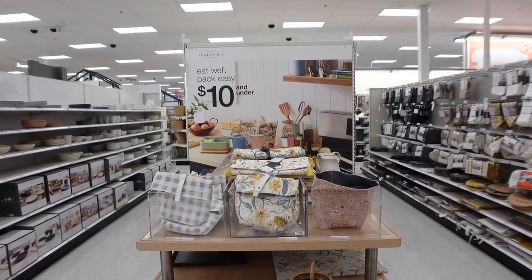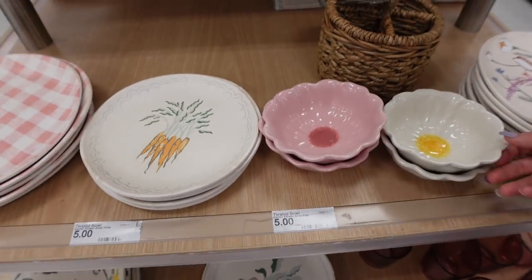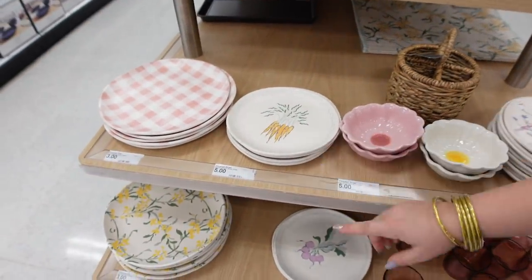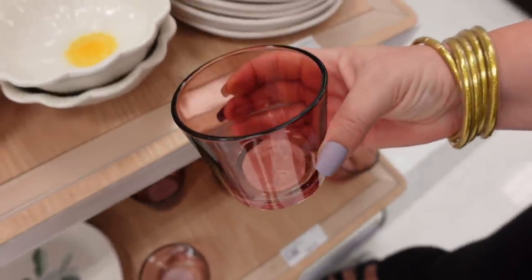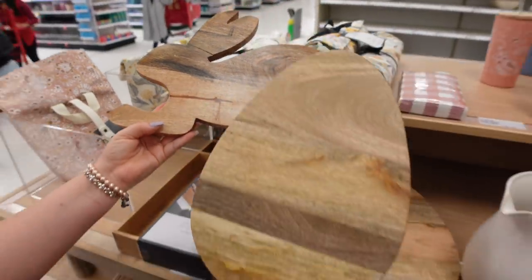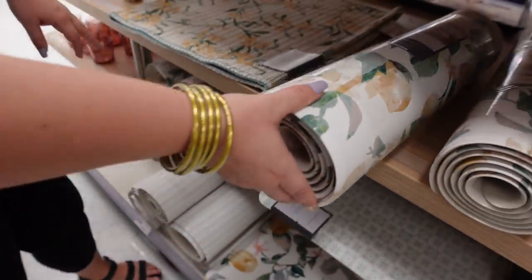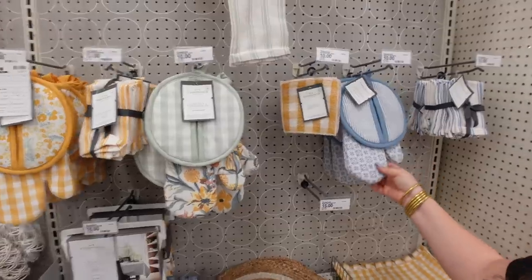Made it to the kitchenware section and found some spring stuff! Look at these cute little flower bowls — adorable — and little plates with carrots. They're dishwasher safe, really nice. There's a really pretty yellow floral design, and these cups I am trying so hard not to buy because they're so adorable. And look — a bunny cutting board and an egg cutting board. I also love this kitchen runner — the non-slip one, perfect for spring, and machine washable.